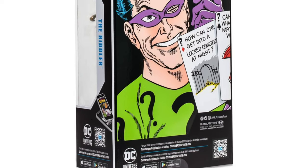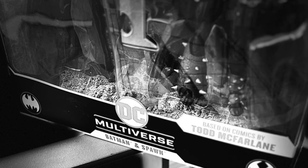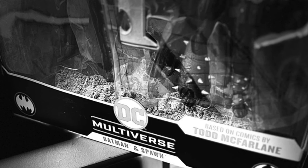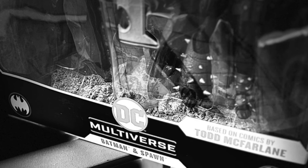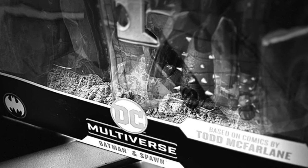How can one get into a cemetery at night — especially when you're dealing with a two-pack featuring Batman and Spawn? Riddle me this, ladies and gents — what could this possibly be? As shared by McFarlane Toys on their Instagram story, we'll know more tomorrow bright and early. Maybe I'll have more info for you tomorrow later in the day — we'll see.